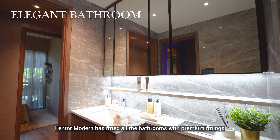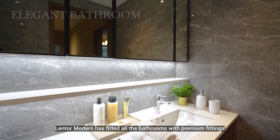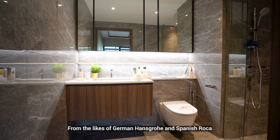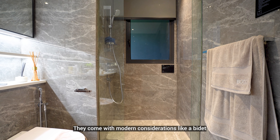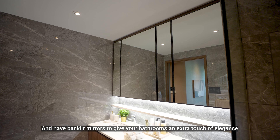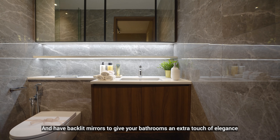Lentor Modern has fitted all the bathrooms with premium fittings from the likes of German Hansgrohe and Spanish Roca. They come with modern considerations like a bidet and have backlit mirrors to give your bathrooms an extra touch of elegance.